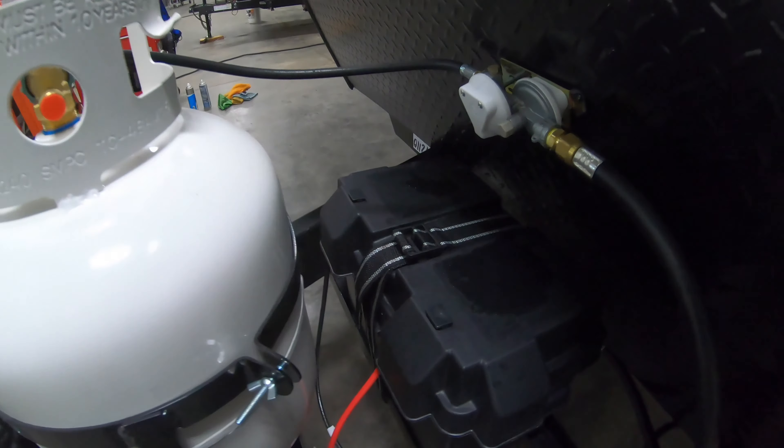Do one more little walk-around for you. USBs back here by the dinette too.